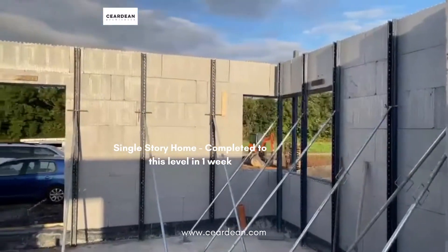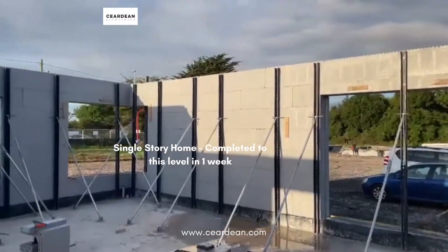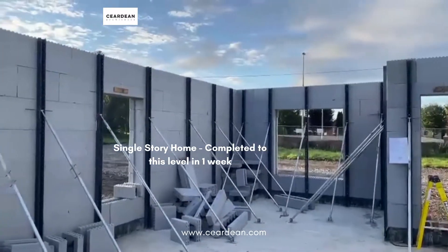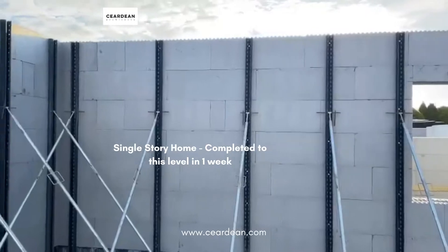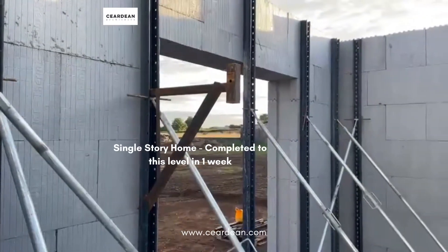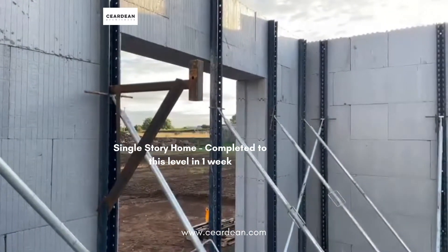Here we are inside the building at roof level and as you can see this is all poured in less than a week and ready for the internal walls and roof to be constructed. This is a single-story building so it's quite rapid in this particular house. We can also see some scaffolding clips that can be installed to the inside of the building, which can allow them to pour the next level and get the floor installed.